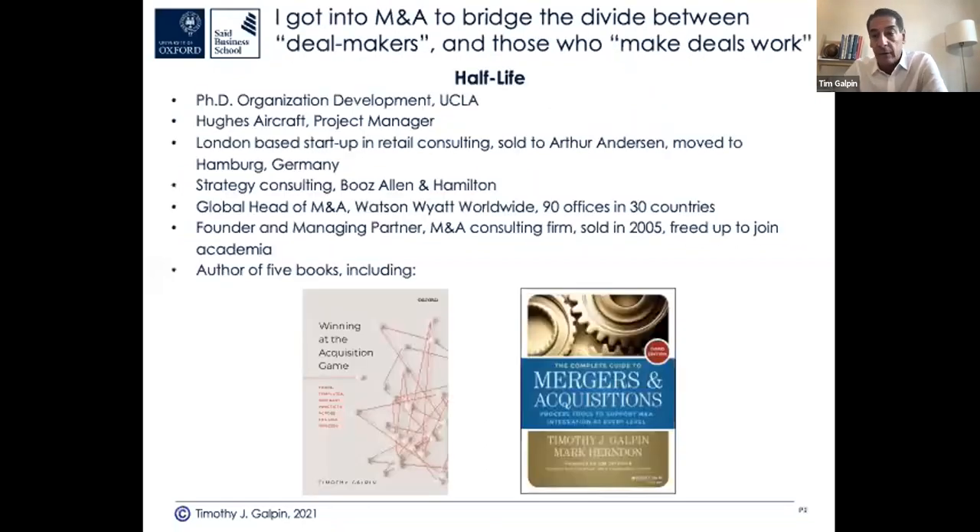Let me give you a bit of background on why I teach in the programme. I've been at Oxford five years now. I got into M&A to bridge the gap between deal makers — bankers, strategy groups, internal strategy advisors, the big strategy houses like Bain, McKinsey, Booz, LEK, BCG, AT Kearney — and the people that make deals work. M&A integration has now become an industry.